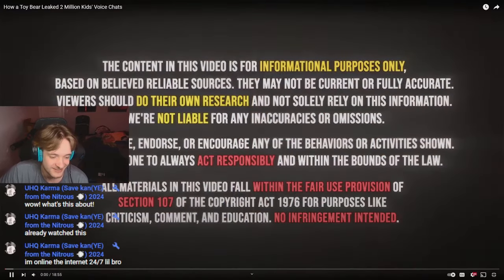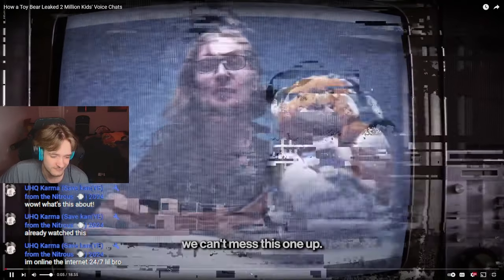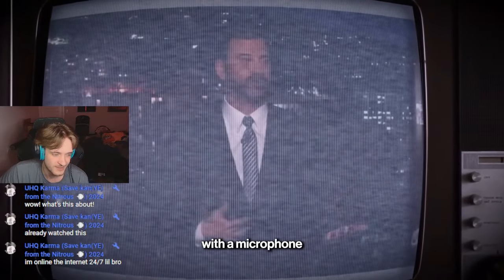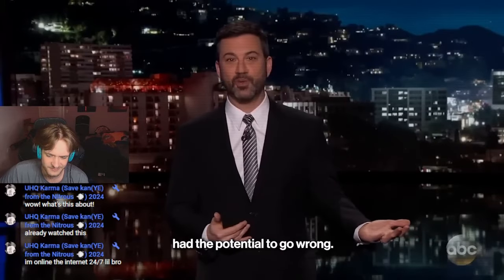Two million kids' voice chats. It's such a nice, wholesome toy. We can't mess this one up. People may be peering into your home without you even knowing it. Who could have guessed giving a kid a stuffed animal with a microphone connected to the internet in it had the potential to go wrong?